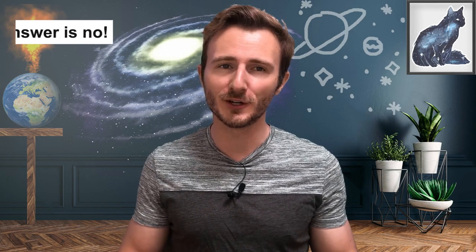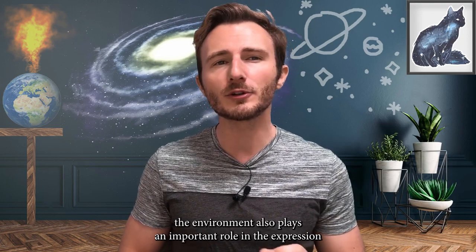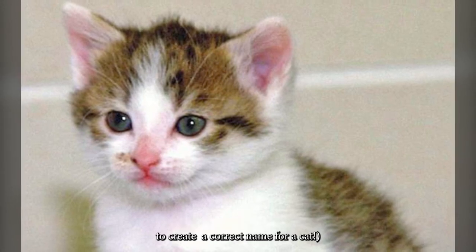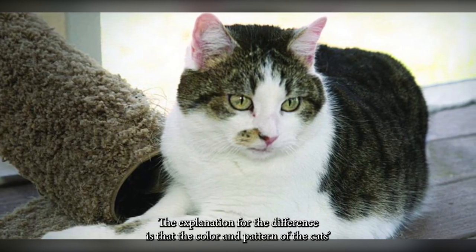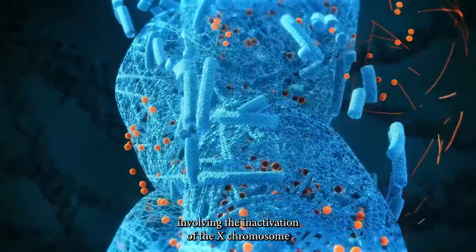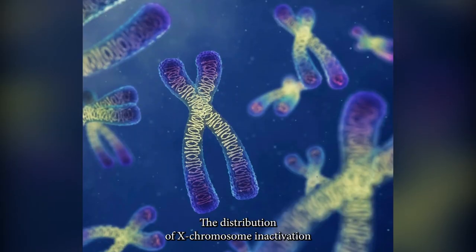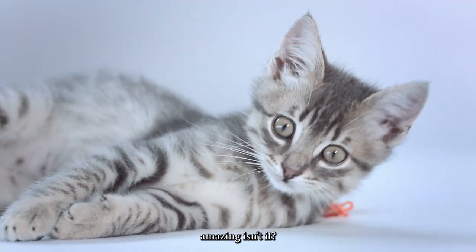Do clones always look the same? The answer is no. Although clones share the same genetic material, the environment also plays an important role in how the organism develops. For example, the first cloned cat, named CC (CopyCat), was a tricolored cat that looked very different from her mother. The explanation is that the color and pattern of a cat's fur cannot be attributed solely to genes. A biological phenomenon involving the inactivation of the X chromosome in each cell determines which coat color genes are activated. The distribution of X chromosome inactivation, which appears to be random, determines the appearance of the cat's coat.